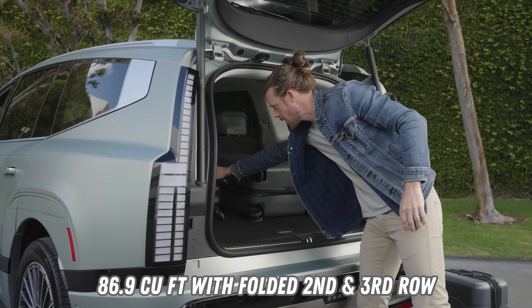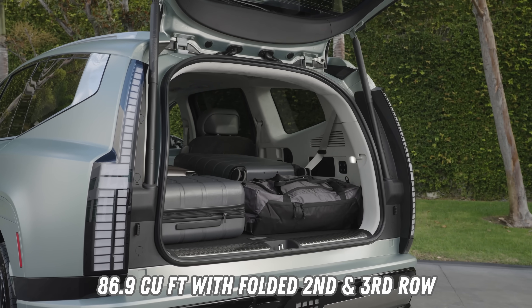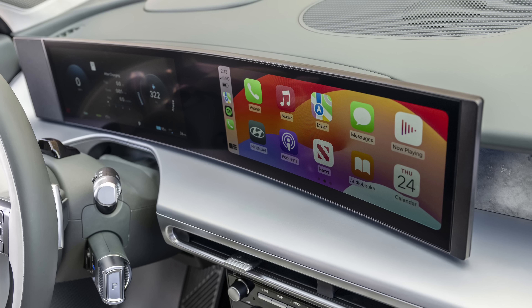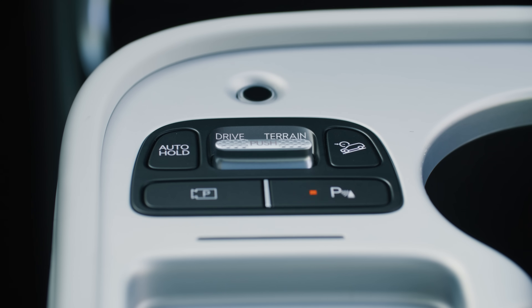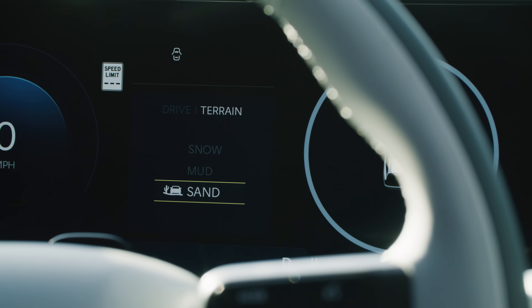When loading up the cargo space, the vehicle will use self-leveling suspension dampers on the rear to accommodate for the weight. The Ioniq 9 targets a 5,000-pound towing capacity, and a trailer mode will generate predictive range estimates when towing. More notable features include a digital key, a refined EV route planner presented on a panoramic display, Android Auto and Apple CarPlay, and the new feature-on-demand content streaming and marketplace platform. The Ioniq 9 also includes Hyundai's new AI voice assistant and an auto-terrain mode, which uses AI to recognize the road surface and select the optimal driving setting.